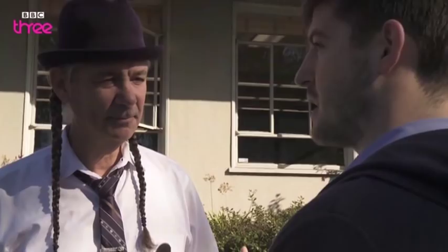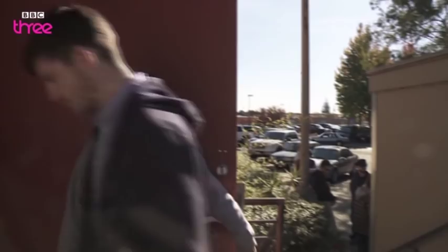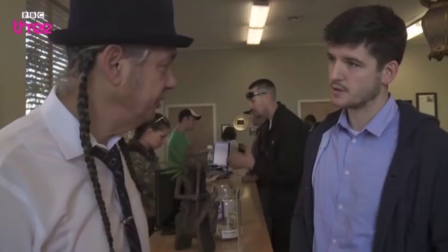Welcome to Harborside Health Center. I'd like you to walk me through as if I'd gained my license and came here — what would happen on my first visit? After you've been qualified as a new patient, you'd be welcomed to come out here to the reception desk, where we make sure the patient has been entered into our database as a verified patient.